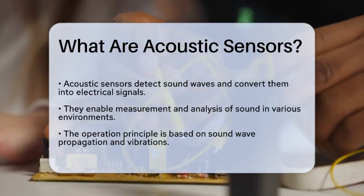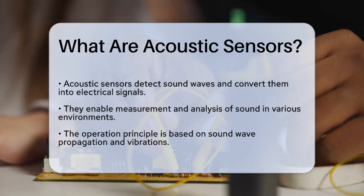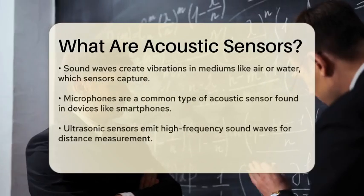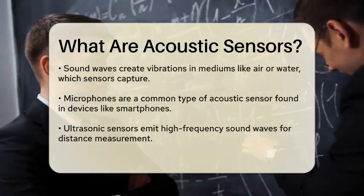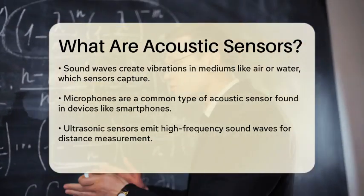These sensors operate on the principle of sound wave propagation. When sound waves travel through a medium, such as air or water, they create vibrations. Acoustic sensors capture these vibrations and translate them into data that can be processed and analyzed.